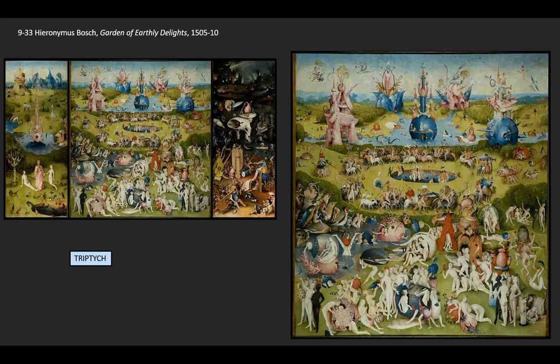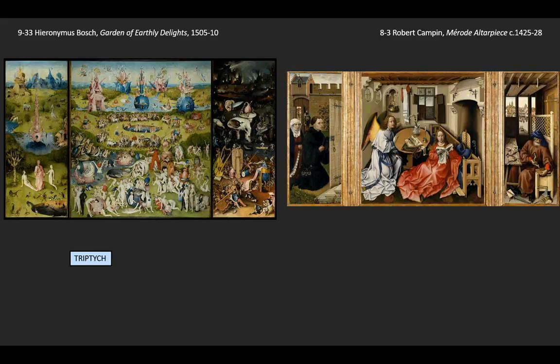The term 'triptych' means three wings — the two outside panels fold over the central panel, three wings. And this format, the triptych format, is usually reserved for works of art that are used in prayer.